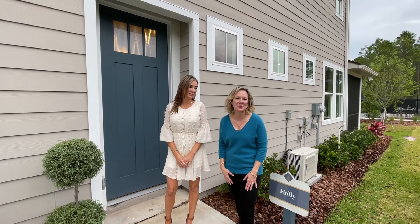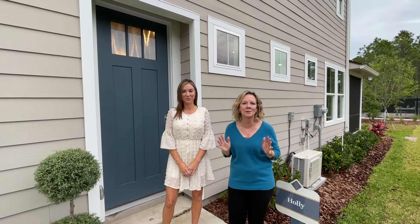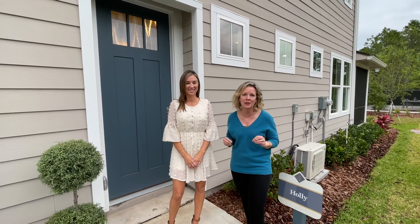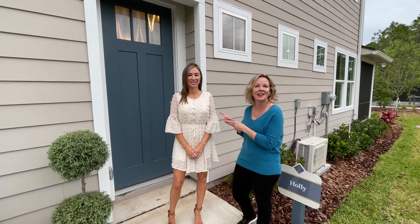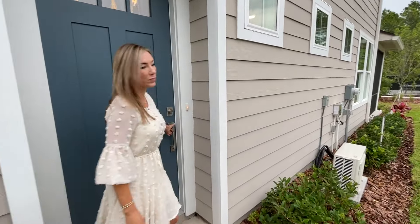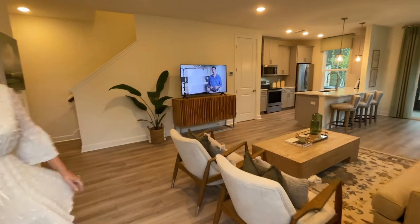Hey everybody, it's Heather from the Nocatee Welcome Center, and today's an exciting day because you finally get to see Woodland Park at Nocatee. It is Providence Homes by Bill Sellers' newest townhome community here in Nocatee. Carrie from Providence Homes is going to take us around this beautiful floor plan, and they have a few floor plans to choose from.